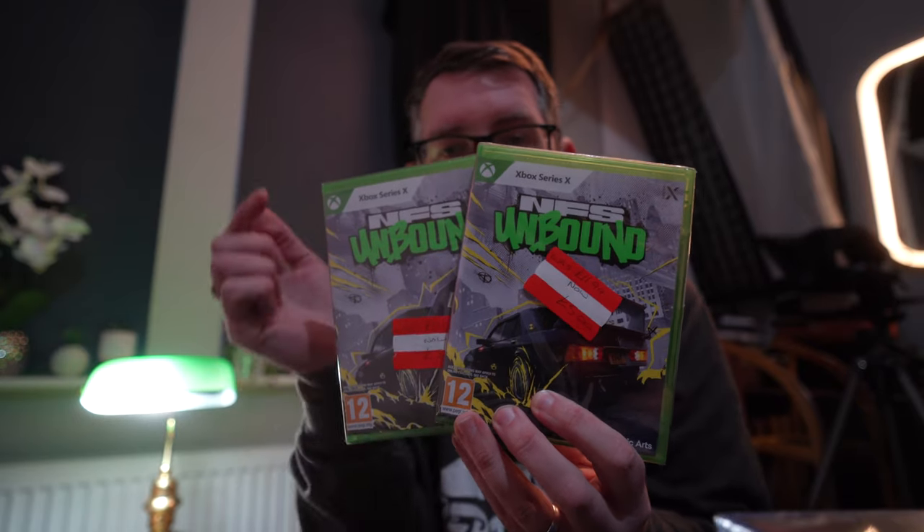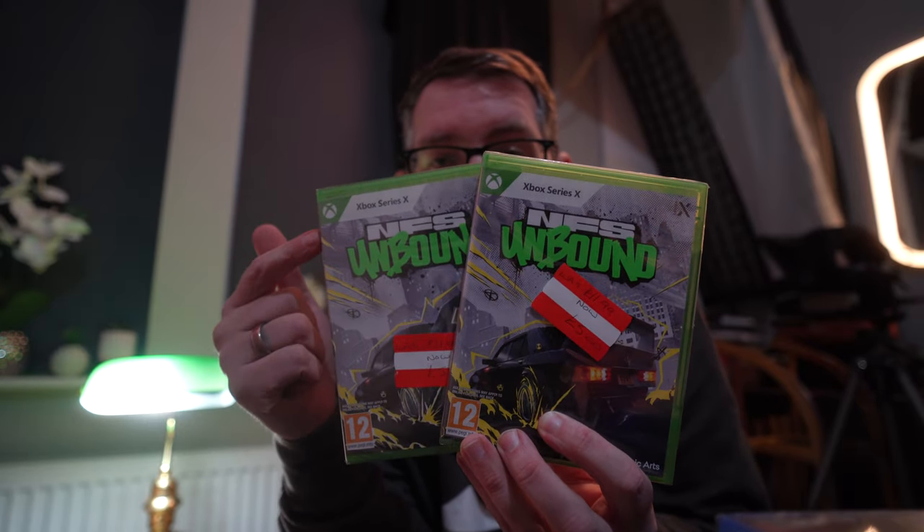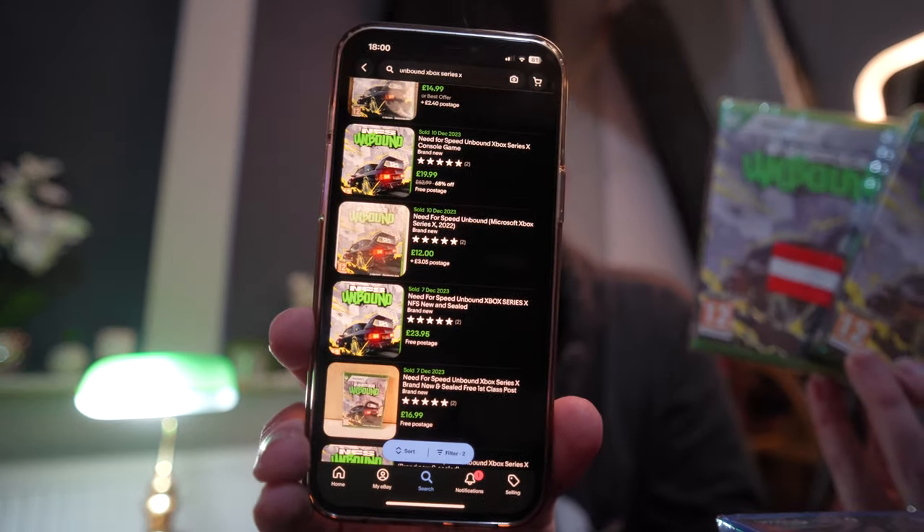Next up on Xbox Series X is Need for Speed Unbound — we actually got two of these at £5 each, and when looking on eBay they go for £20 to £25.